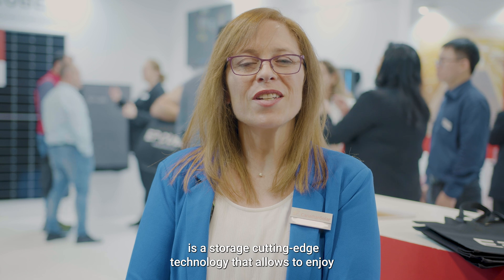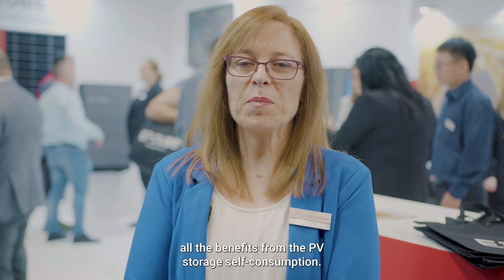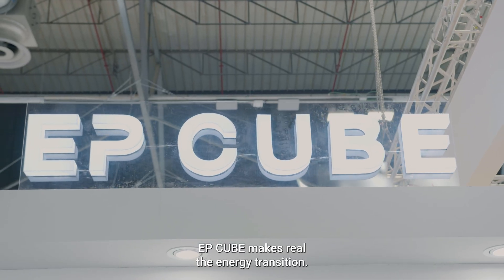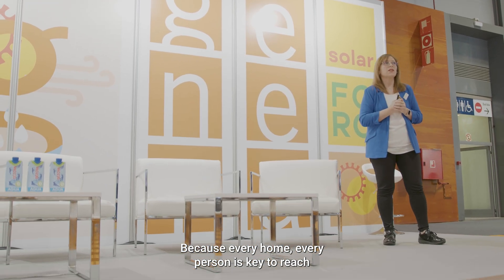EPQ is a storage cutting-edge technology that allows us to enjoy all the benefits from the PV storage self-consumption. EPQ makes real the energy transition because every home, every person is key for reaching a more energy-sustainable society.